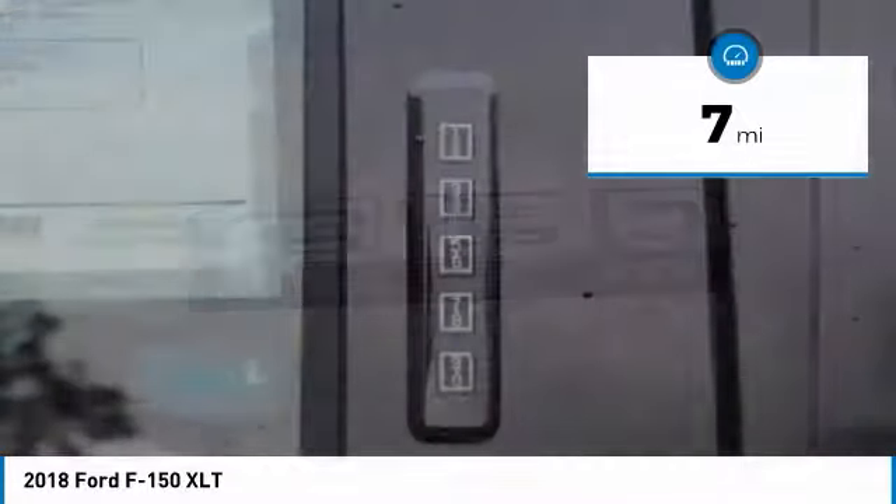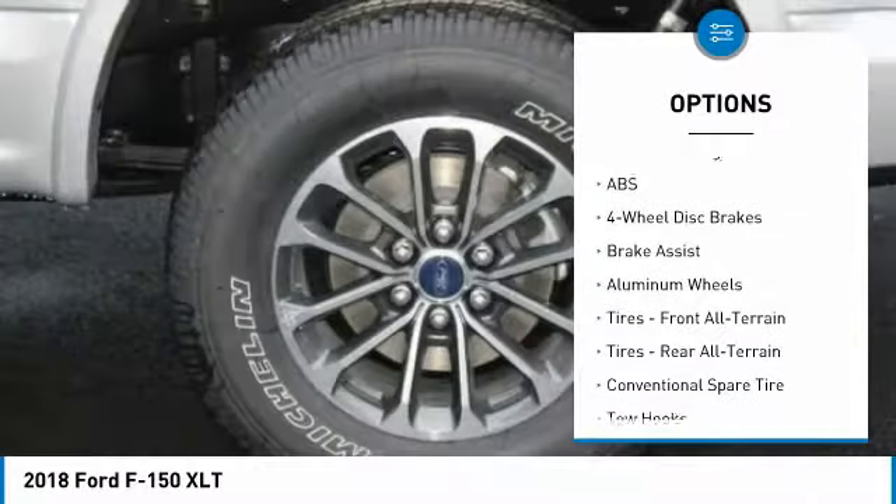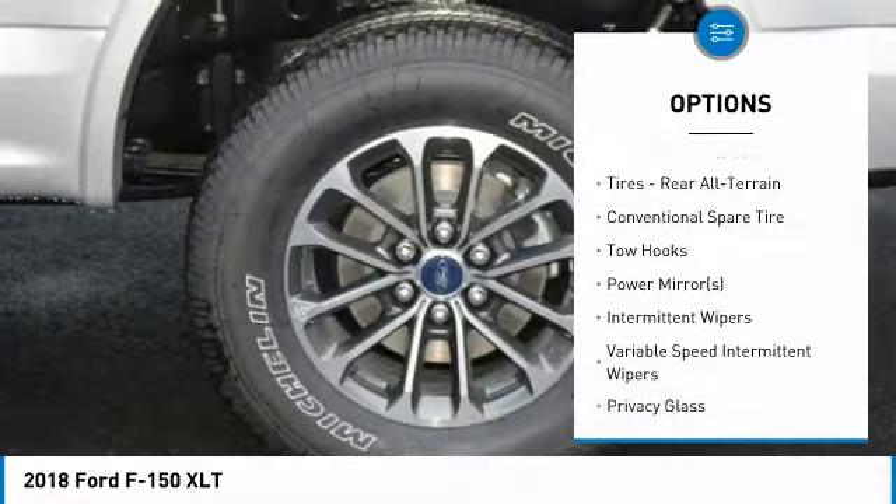Backup camera, Bluetooth connectivity, automatic headlights, fog lights, security system, keyless entry, steering wheel controls, automatic transmission, and rear bench seats.